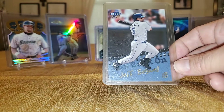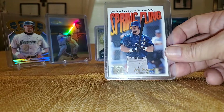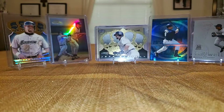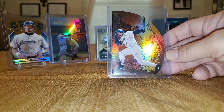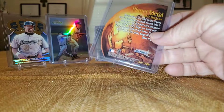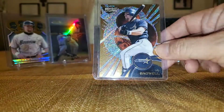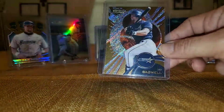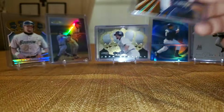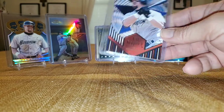From Fleer Ultra, The Book On. Spring Fling out of Skybox Premium. Soul of the Game out of Skybox Premium. Planet Metal from Metal Universe — nice die-cut card. This is from Pacific Revolution — I believe this is just a base card but it's a beautiful base card, not a lot of nice shine on it. And we got Diamond Glory from Pacific Prism.